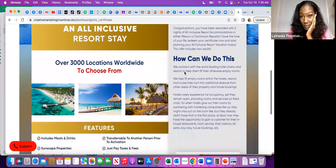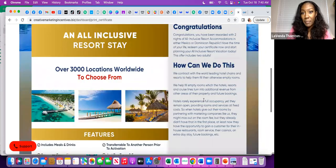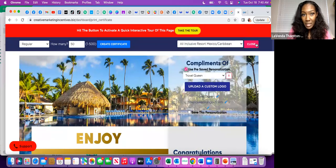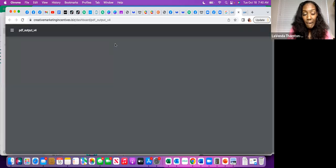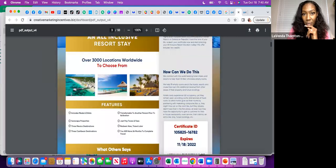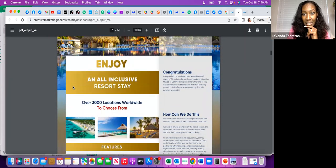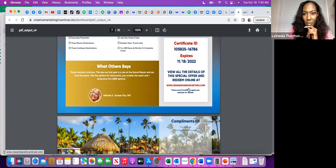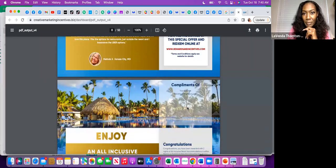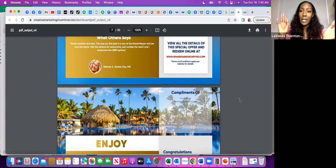It doesn't say 'exclusively for' — it has congratulations, information about over 3,000 locations to choose from, and a quick info about the vacation voucher. All-inclusive resorts — it says over 3,000 locations to choose from; it used to be only 2,000. Creating the certificate generates a PDF, so all 50 are here ready to be printed out. If you're hosting an event, you can print 50 of them and take them with you. You can also save it as a PDF and send it to FedEx, Staples, Office Depot, or Walmart to have them print it for you.